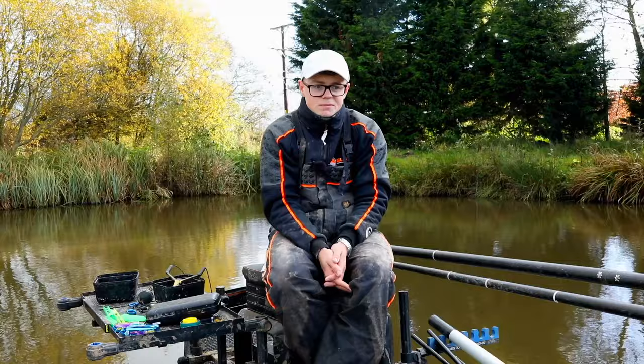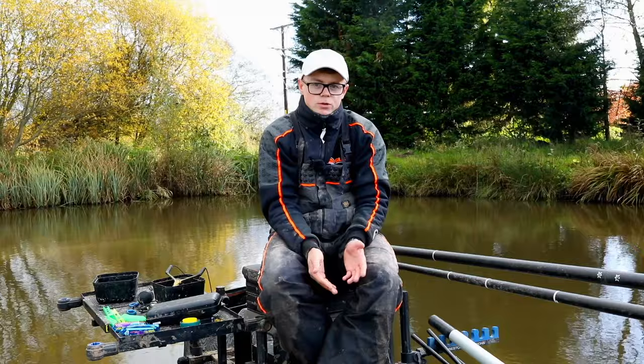I very rarely use corn. I just try and keep it simple — simplify my bait choice so I don't have to think about it too much whilst I'm fishing. That's bait choice through winter.